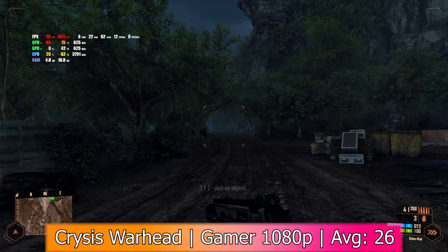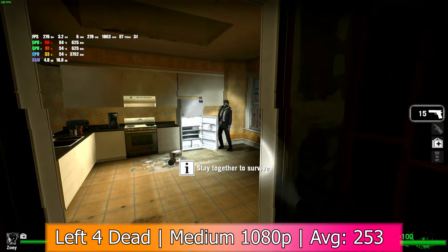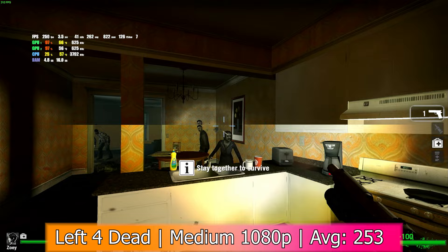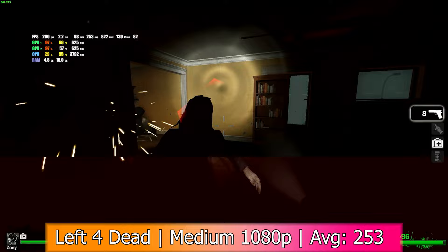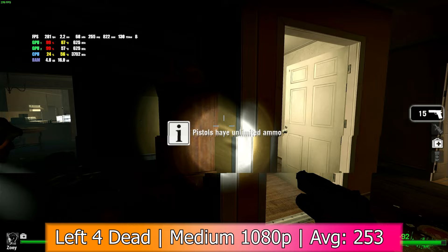Next was Left 4 Dead, which worked a lot better and actually took full advantage of both processors. Finding games that actually supported multi-GPU setups and DirectX 10 was a bit challenging, but most popular games from the late 2000s still took advantage of this feature. It got an average of 253 FPS with a minimum of 28, 1% lows of 124, and 0.1% lows of 55 at 1080p with medium settings. This game came out 11 days after the 4850X2 did, and it was easily able to prove itself in the newest titles upon release.